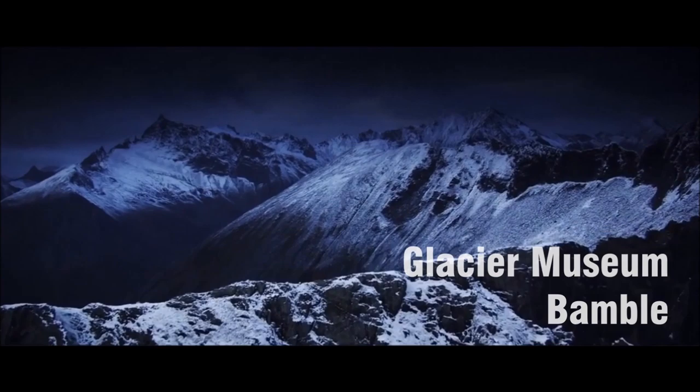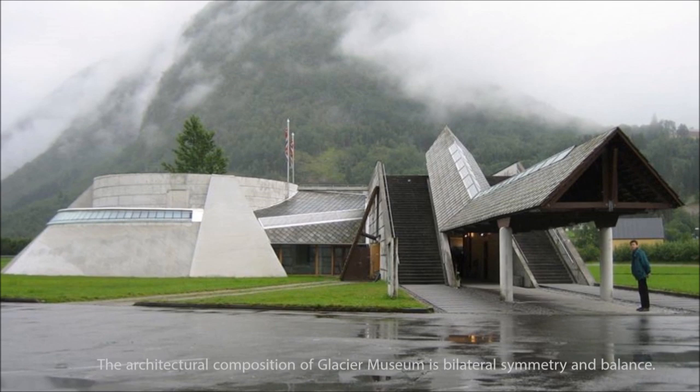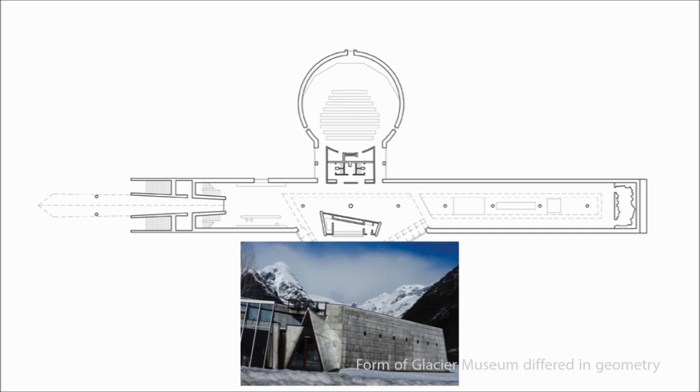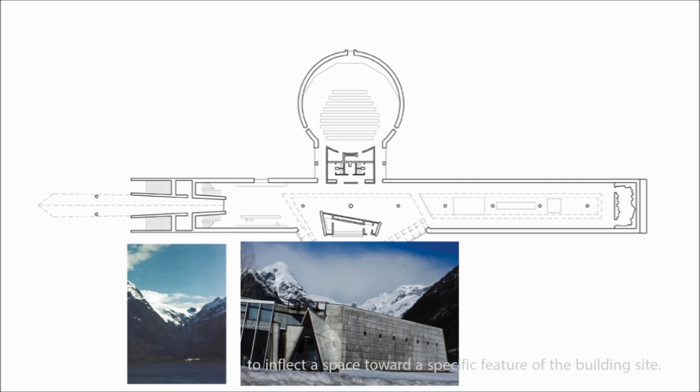The architectural composition of the Glacier Museum is bilateral symmetry and balance. It possesses a balanced arrangement of equivalent elements on opposite sides of a median axis. The form of the Glacier Museum differs in geometry to inflect a space toward a specific feature of the building site. This tells the story of the glaciers that created the fjords, becoming a rock left behind in the meadow.